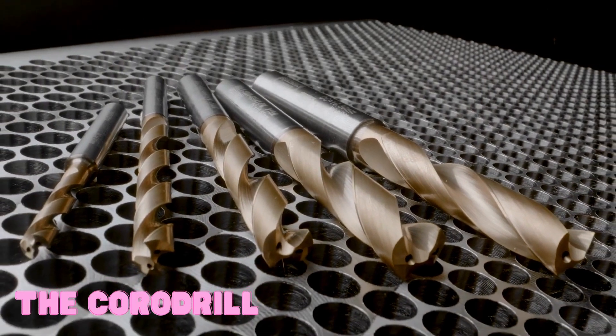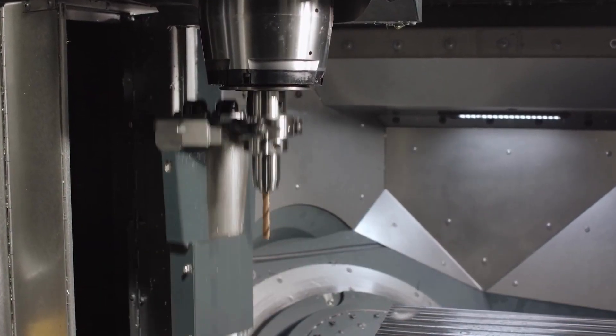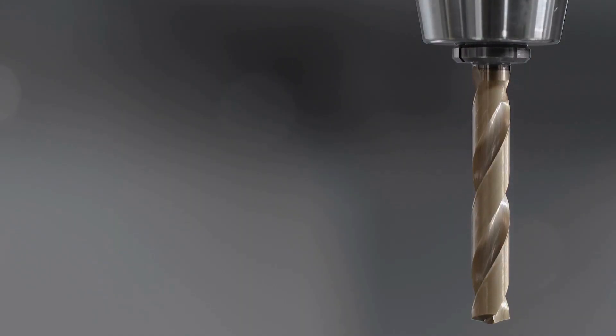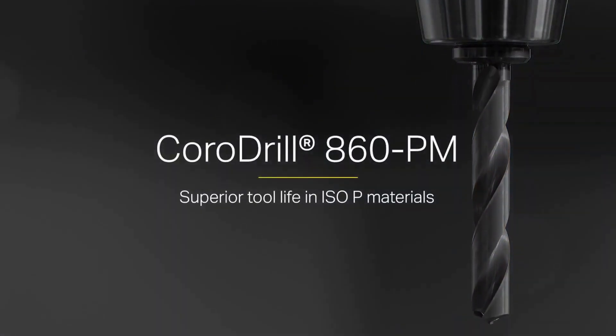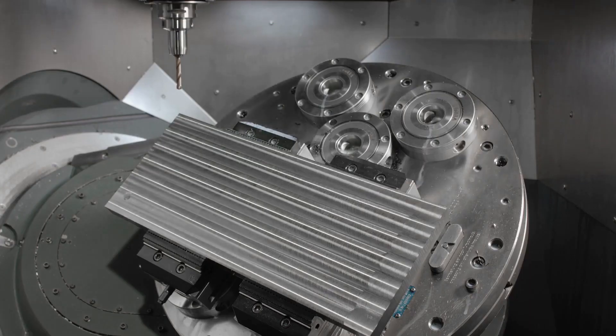The Coro Drill 860PM drill offers superior tool life in ISO-P materials, thanks to its positive rake angle, which promotes chip flow and reduces friction.